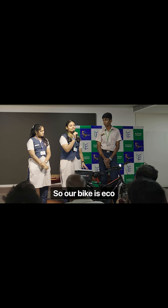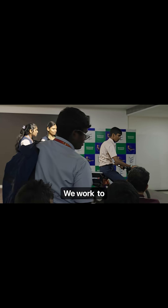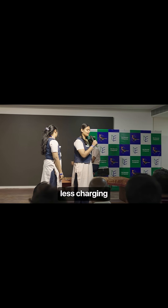Our bike is eco-friendly, sustainable, and cost effective. We aim to deploy this bike to remote areas where there is less charging infrastructure.